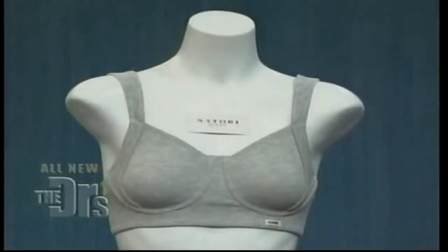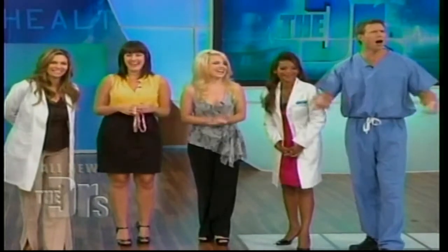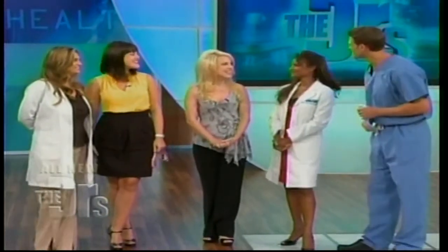Everyone in the audience is getting their own Notori sports bra, courtesy of Notori as well as Nordstrom. Coming up: whether you're a new mom, pregnant, or planning a family soon, we're giving you a crash course in the best breastfeeding techniques — right after the break.